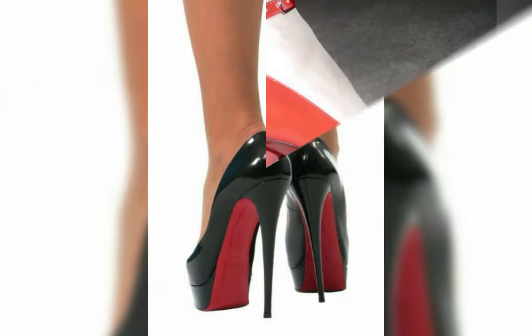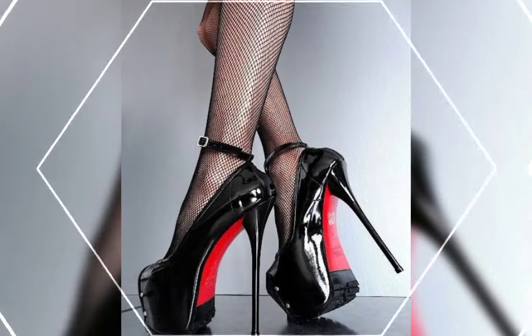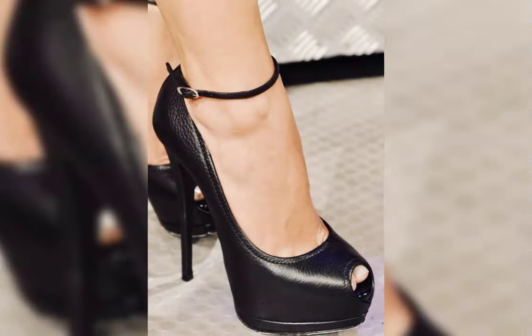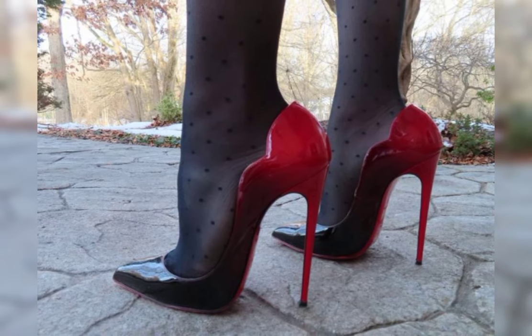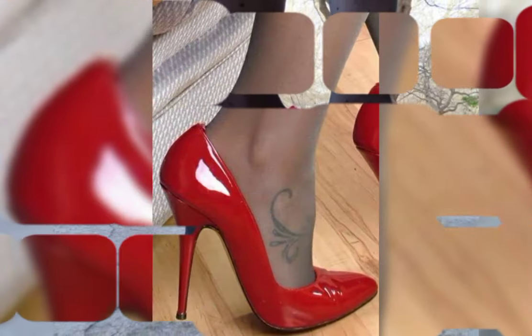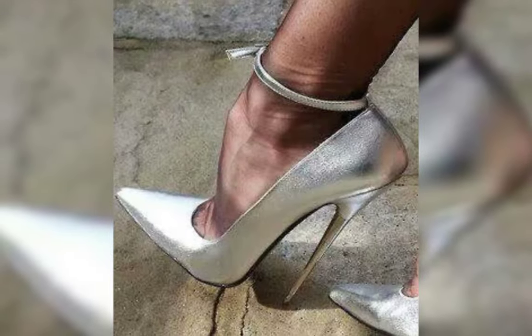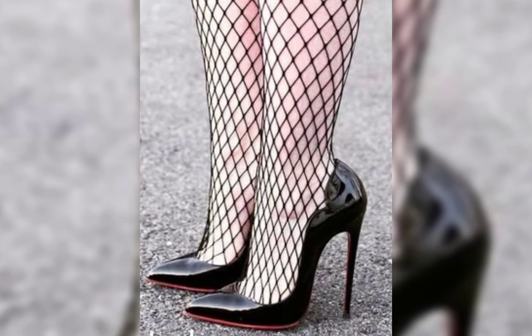Hey fabulous viewers, welcome to my YouTube channel, Latest World Fashion. How are you, dear friends? I hope all of you are fine and happy. I have many prayers for you — may Allah give you happiness and more success. Today my video topic is about a more stylish, beautiful, and graceful collection of high heels pumps for women. These types of collections are especially for women who love to wear high heels.